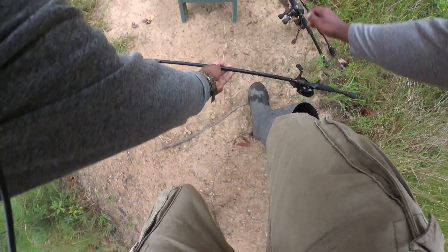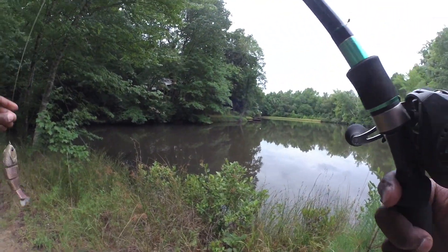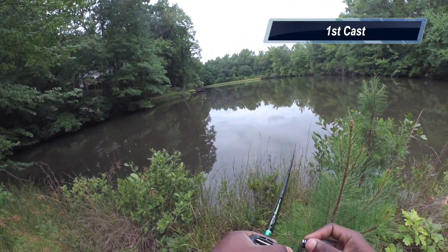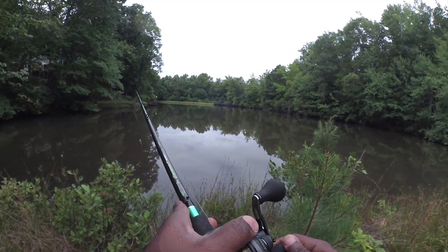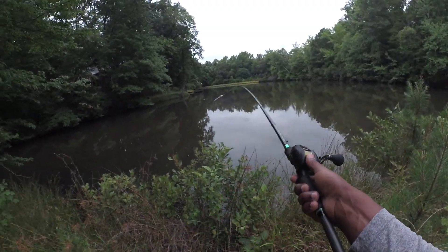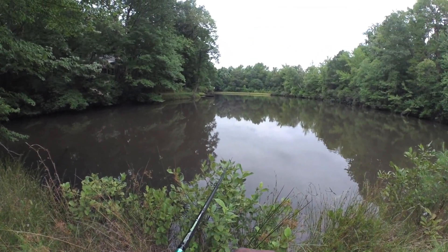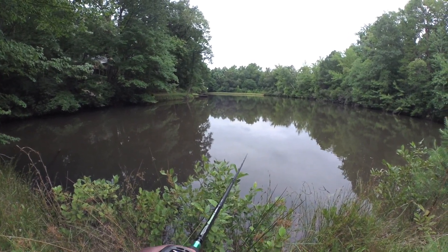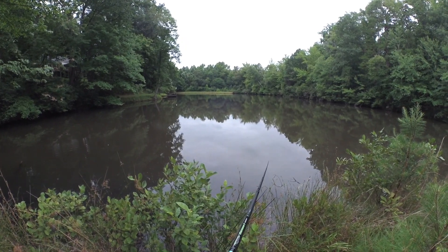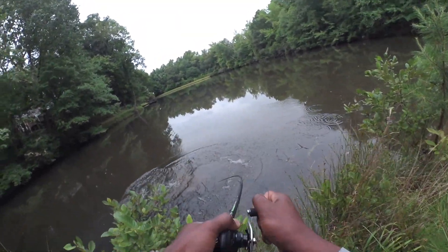All right guys, I see a giant bass. I'm going to throw my swimbait. That's a good one. I hope I can get him to hit this. I know one good bass is over here. There he is — hit it. Oh, got him. Got him on the swimbait.